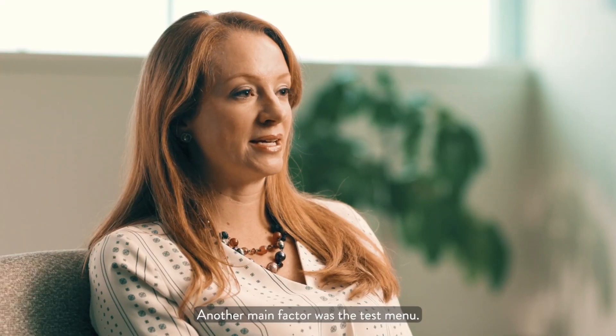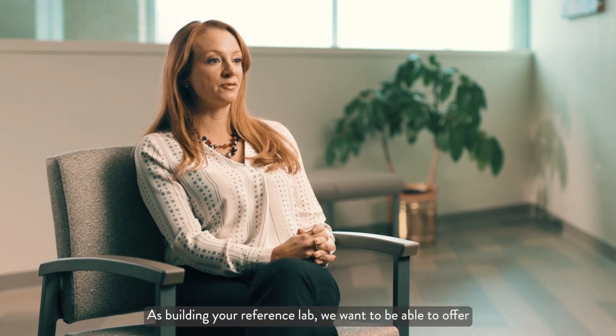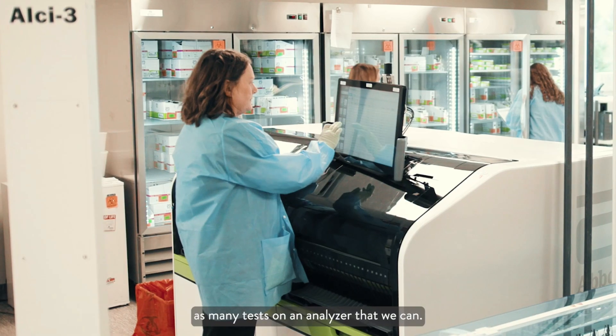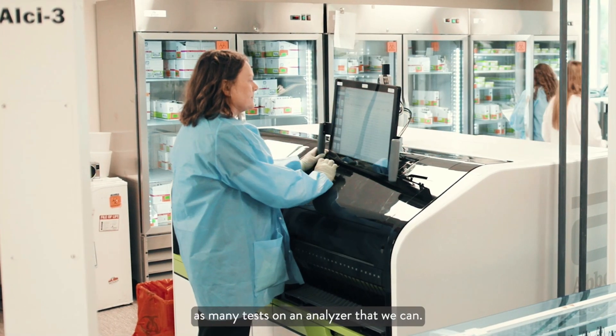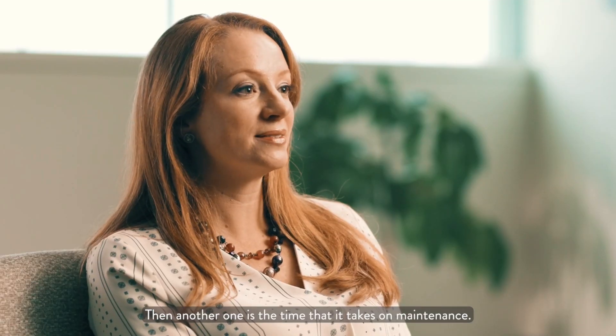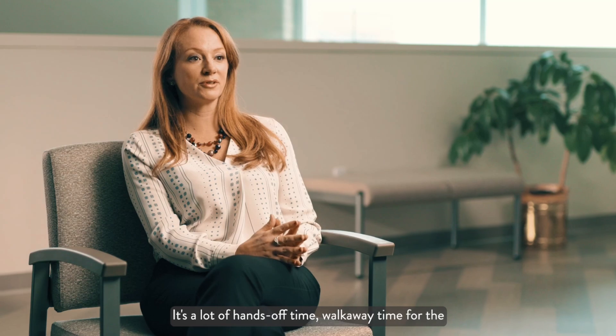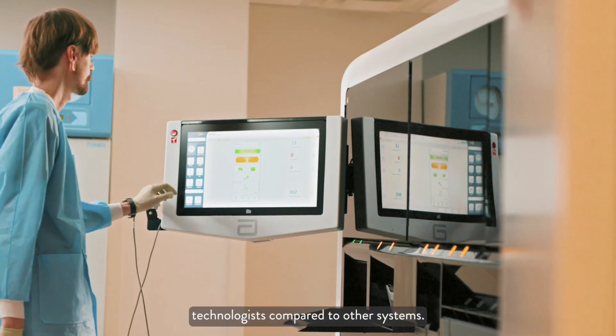Another main factor was the test menu. As we're building a reference lab, we want to be able to offer as many tests on an analyzer as we can. Then another factor is the time it takes for maintenance — it's a lot of hands-off, walk-away time for the technologist compared to other systems.